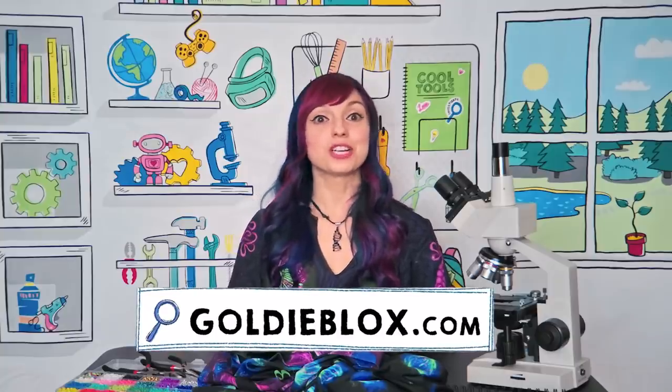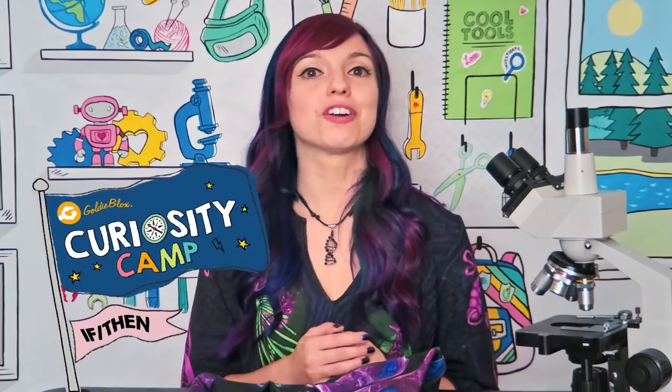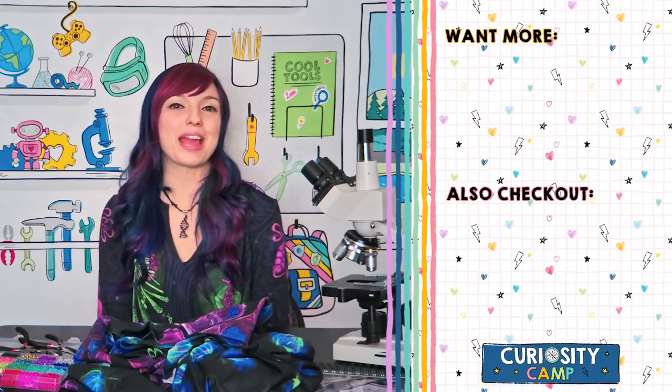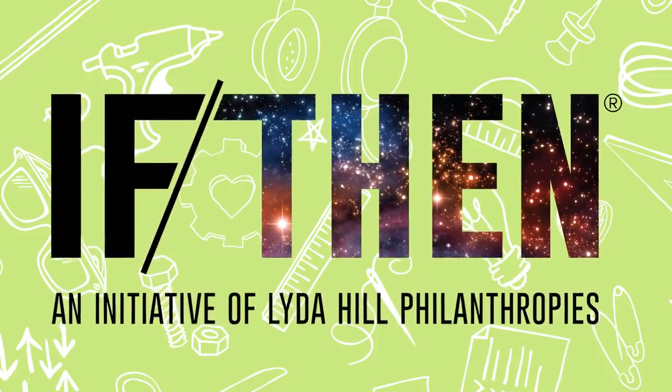Visit GoldieBlox.com to explore the rest of Basecamp and work on earning your badges. Keep watching GoldieBlox every Wednesday and Friday for more videos like this one. Click the link here to meet my pal Sidney who will show you how to make a rocket take off. Stay curious, fellow campers! Special thank you to the Leida Hill philanthropists for making this episode possible.